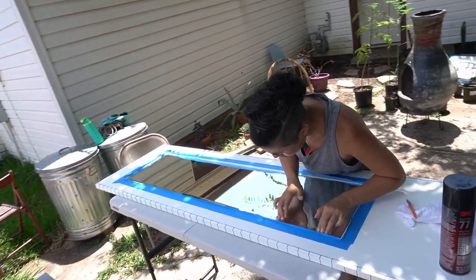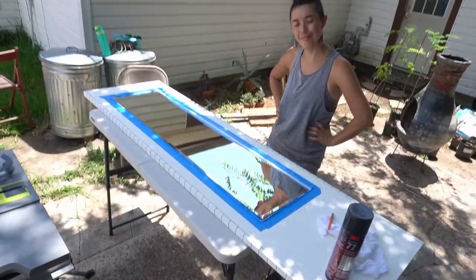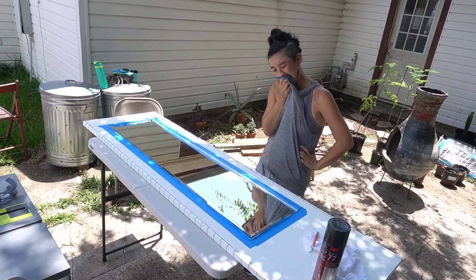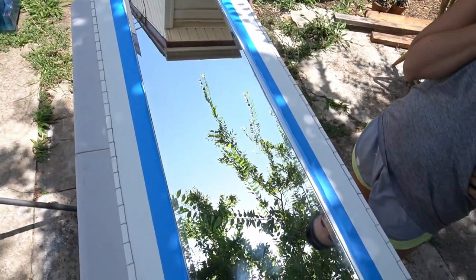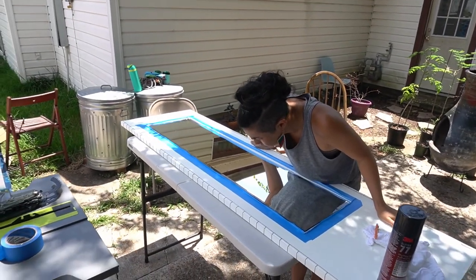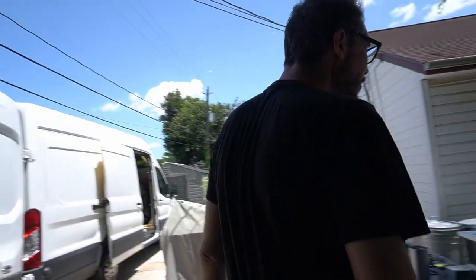Surely the same mirror by the same manufacturer purchased in the same store from the same truckload of shipments should be the same exact size. We have a problem — this mirror doesn't 100% fit in the cutout for our old mirror. I think it's the paint, so we're going to have to do a little bit of finagling and hopefully a minimal amount of trimming.